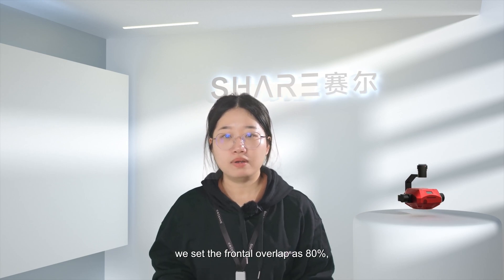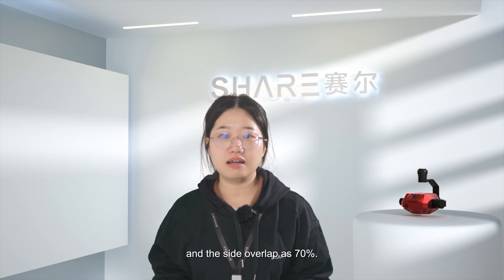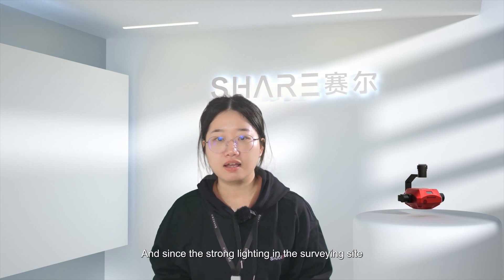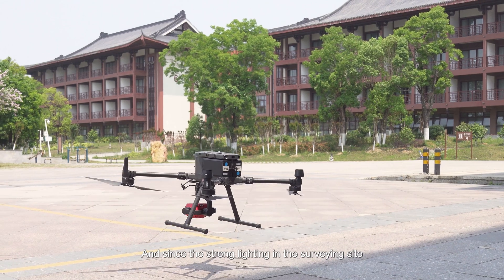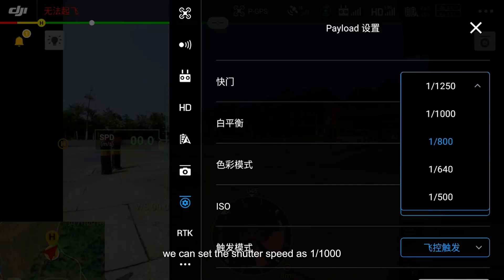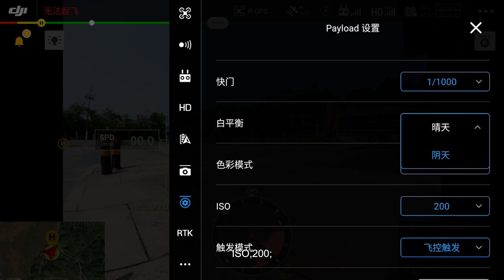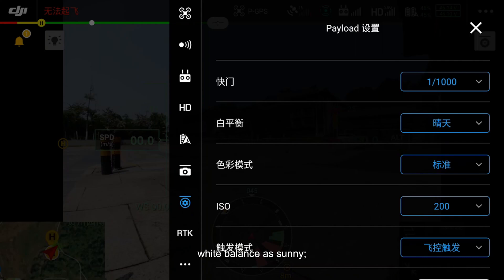For the terrain-following mission, we set the frontal overlap at 80% and the side overlap at 70%. Given the strong lighting conditions on site, we set the shutter speed to 1/1000th, ISO to 200, white balance to sunny, and color mode to vivid to make the model colors appear more vibrant.